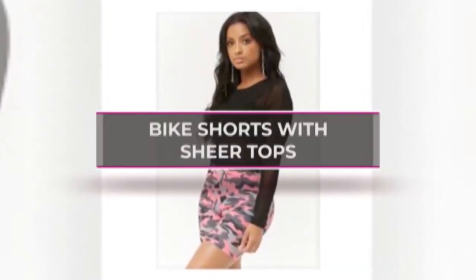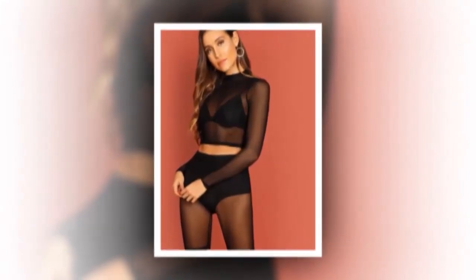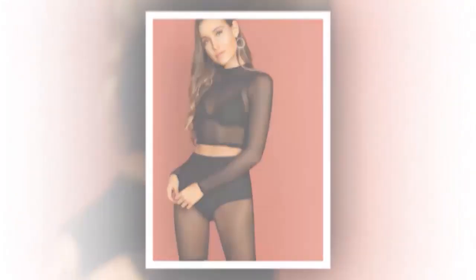Bike shorts with a sheer top. You can wear your simple black bike shorts with a bright colored mesh top and invade the fashion world with a look that is truly impeccable. The whole prospect of it is less daunting than you'd think.